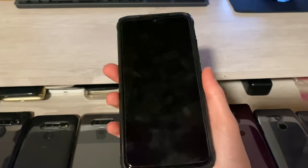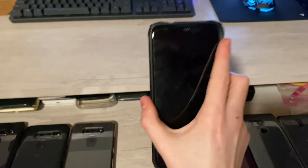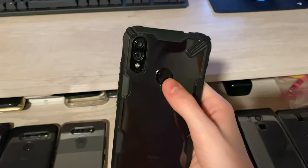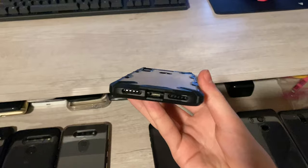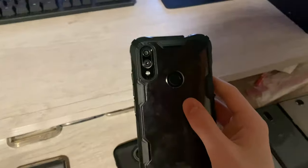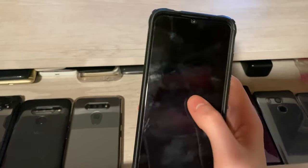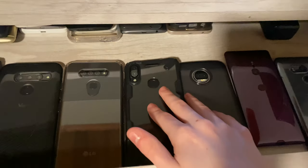Here I have my Xiaomi Redmi Note 7. I got this a couple months after it came out, unlocked, brand new. It's the 128 gigabyte model — the best Redmi Note 7 you could have gotten that wasn't the Pro Edition. It's mint condition besides a couple of scratches on the back from when I was taking photos on concrete. It has a case and screen protector, and I still have the original box and all the accessories.